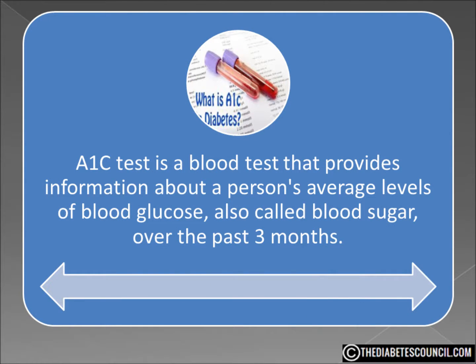The A1C test is basically a blood test that provides information about a person's average levels of blood glucose over the past 3 months. The A1C test is sometimes called the hemoglobin A1C, the HbA1C, or glycohemoglobin test.